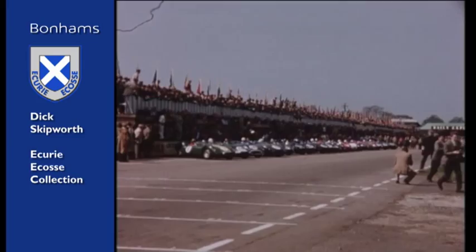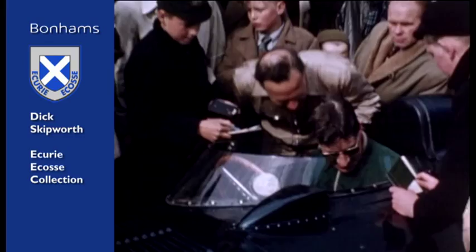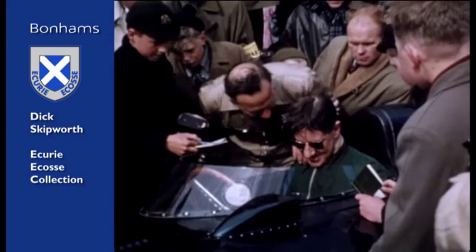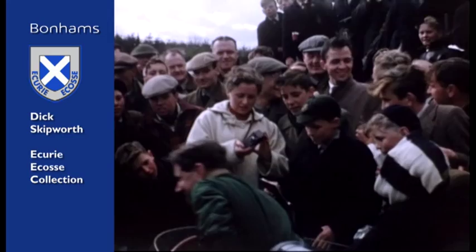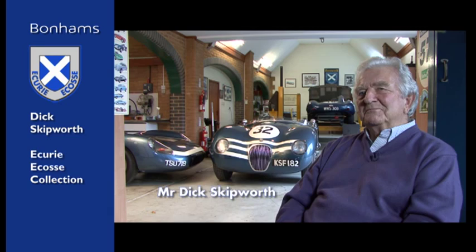The D-Type is what really got me started into this Ecurie Ecosse collection. I was very interested in motor racing and managed to get a trip or two to Silverstone when I was a schoolboy. It was there where I came across Ecurie Ecosse, and there was usually quite a lot of excitement when the Scots boys were driving because they were very aggressive drivers. The flag metallic blue, as it's called, was a very evocative colour and really stood out against generally the British racing green of the other Jaguars.